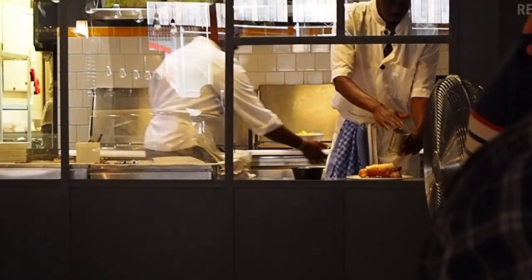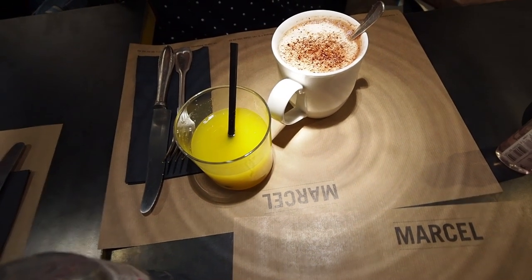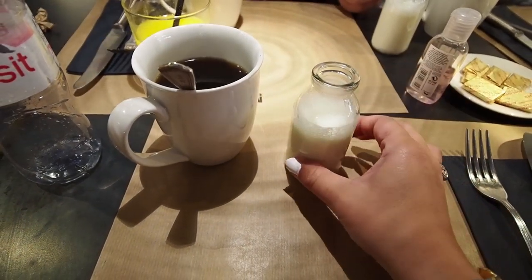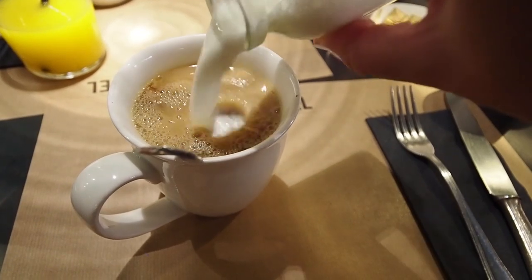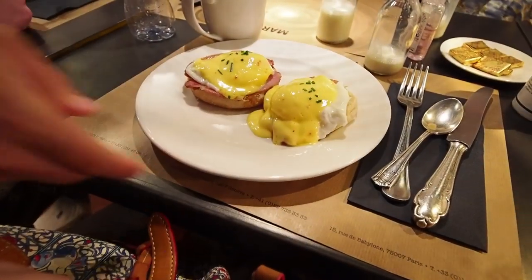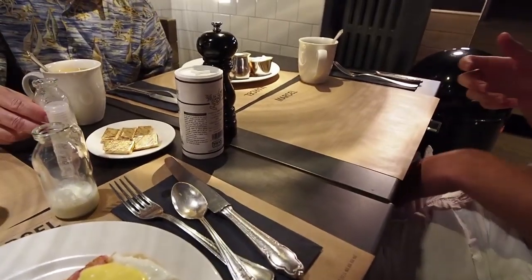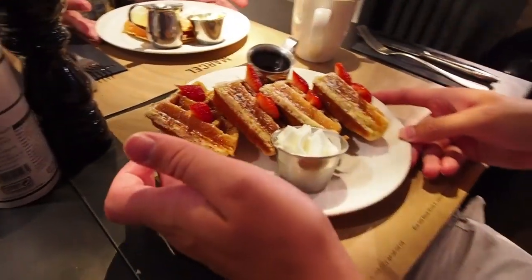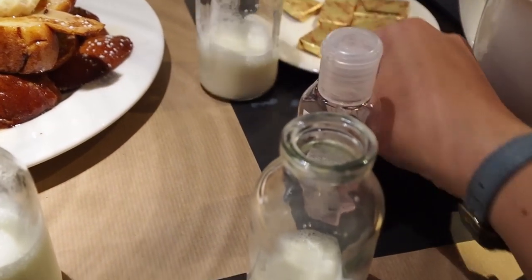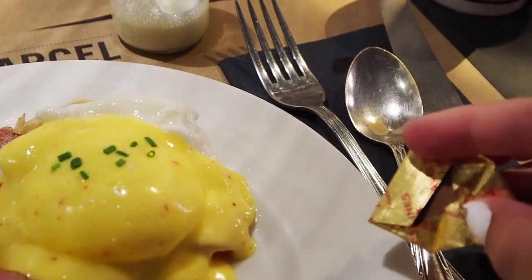Oh my gosh, look at that — powdered sugar. That must be the French toast. We thought this was butter — that's no moon. It's chocolate. That's a space station! Look at all the stuff — you can see them getting ready.